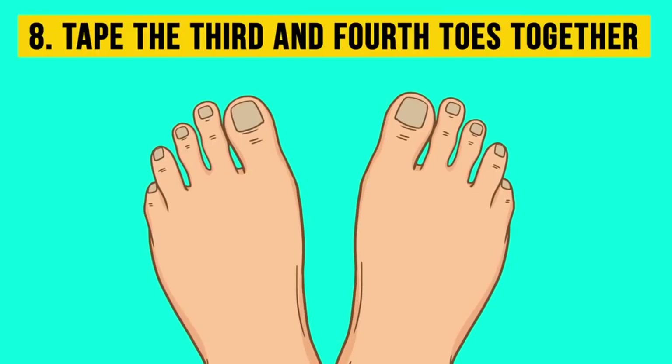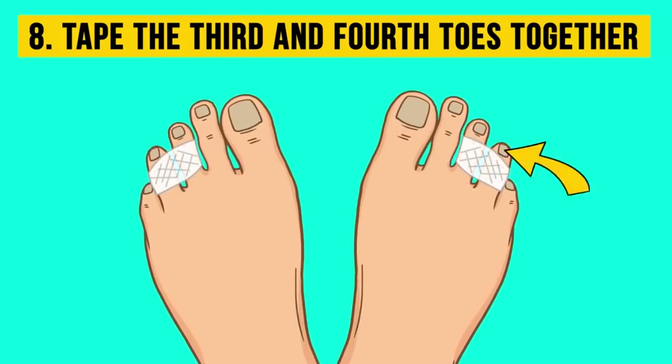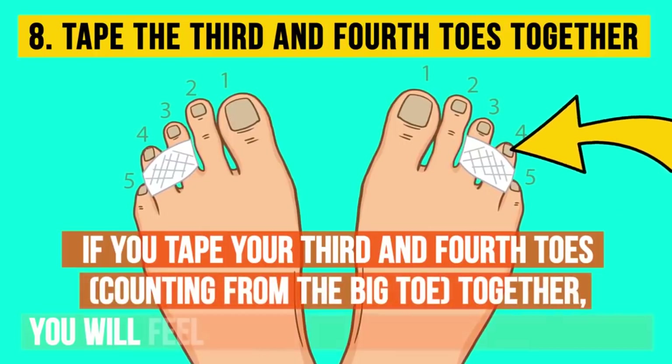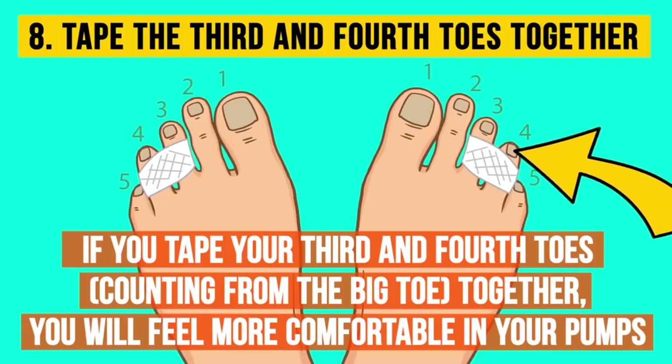Eight: tape the third and fourth toes together. This may sound strange, but if you tape your third and fourth toes — counting from the big toe — together, you will feel more comfortable in your pumps. This trick works — we checked it.